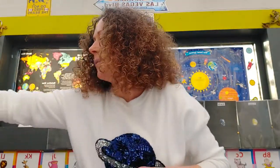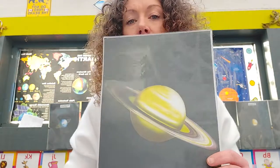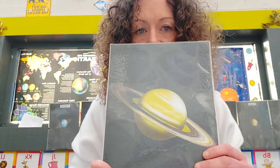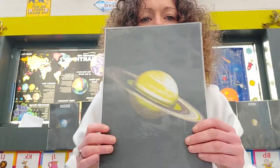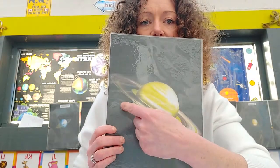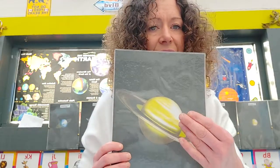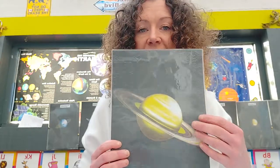Saturn is the second largest planet in the solar system — it's smaller than Jupiter but bigger than all the rest. Saturn has these gorgeous rings going around it. They're made up of millions and billions of dust, rocks, and asteroids — lots of things spinning around at a super fast speed.